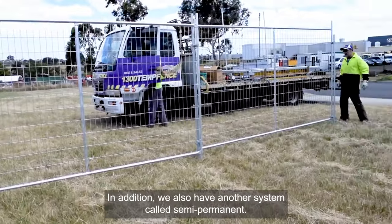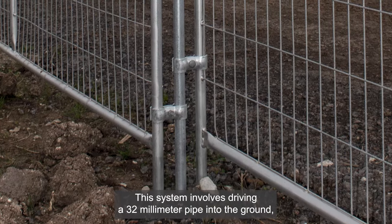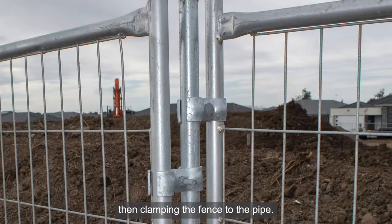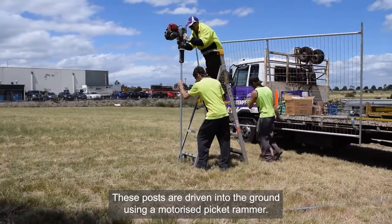In addition, we also have another system called semi-permanent. This system involves driving a 32mm pipe into the ground then clamping the fence to the pipe. These posts are driven into the ground using a motorised picket rammer.